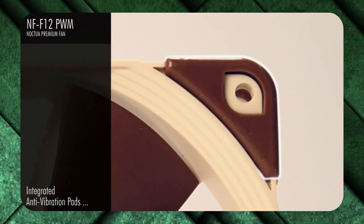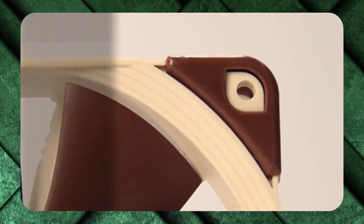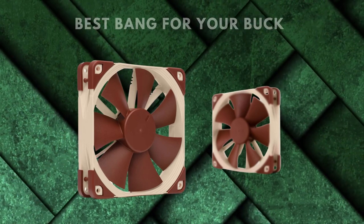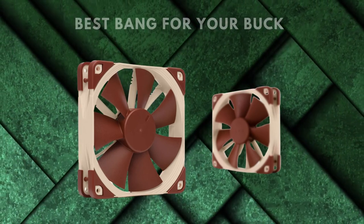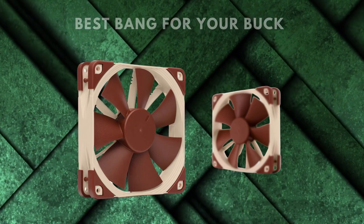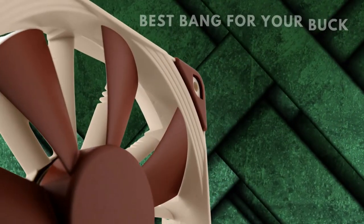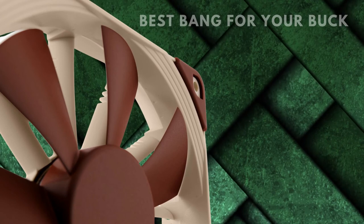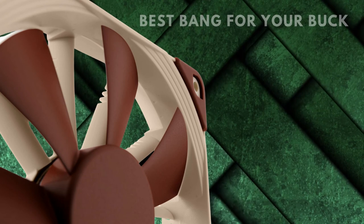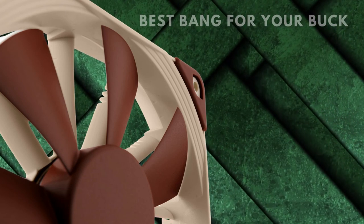If that's still too much noise for you, the fan also ships with a low-noise adapter which reduces power to the fan, limiting the noise to 18.5 decibels — though this does reduce static pressure to about 1.8mm H2O. The fan is available in black, gray, and a bookish beige and brown, but none of the color options include RGB. In addition to the low-noise adapter, it ships with a 4-pin Y connector, a 30-centimeter extension cable, 4 vibration compensators, and 4 fan screws.